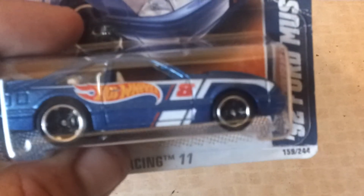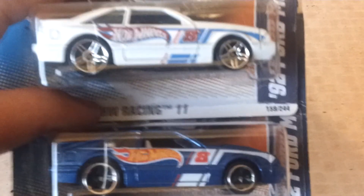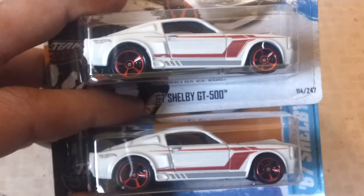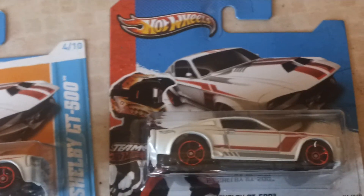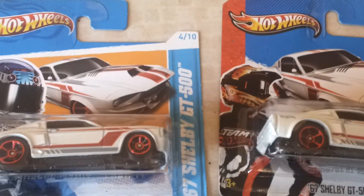A blue one with different wheels on. I prefer the blue one. Two of these — 67 Shelby GT 500. Nothing really special about these except one's a blue racing team and one's a red racing team. Peace out.